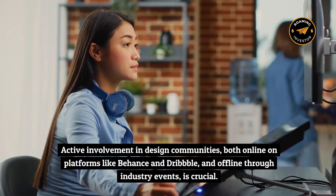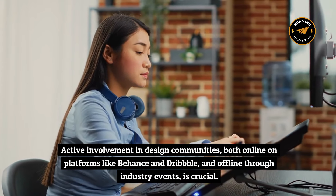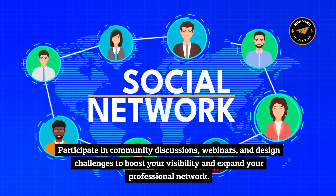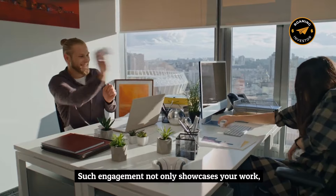Active involvement in design communities — both online on platforms like Behance and Dribbble and offline through industry events — is crucial. Participate in community discussions, webinars, and design challenges to boost your visibility and expand your professional network. Such engagement not only showcases your work, but also demonstrates your commitment to staying abreast of industry trends.